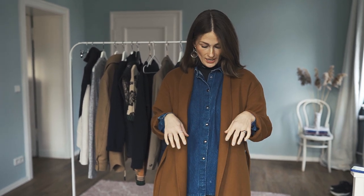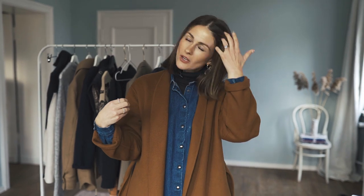Denim jacket and then caramel coat. The denim jacket actually adds so much depth into this look because the color combination is just lovely. I love it.